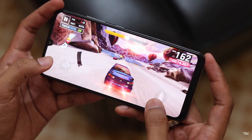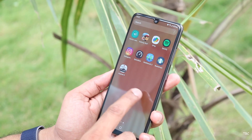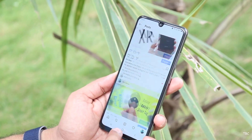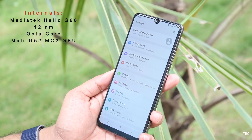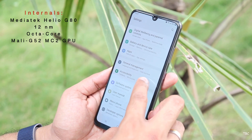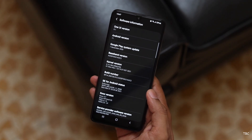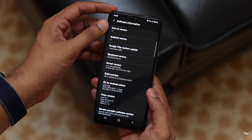The performance issue is noticeable in every task, whether light or heavy. I noticed lags while scrolling through the home screen or browsing Instagram, so it's a prominent problem throughout the user experience. The reason for this is the processor — the MediaTek Helio G80, a 12-nanometer octa-core processor with a Mali G52 GPU. The phone runs One UI 3.1 based on Android 11, and the experience is only acceptable if you are a light to very average user.